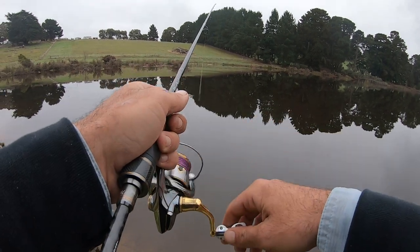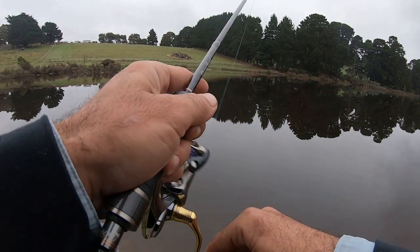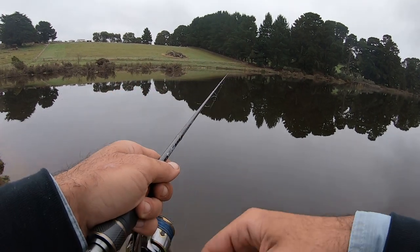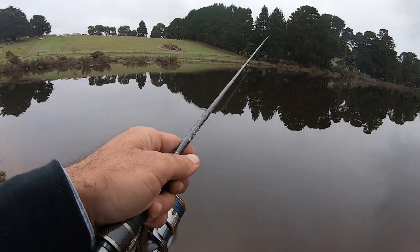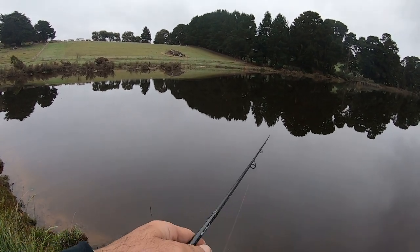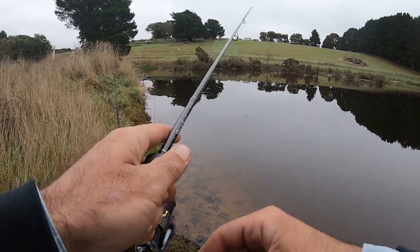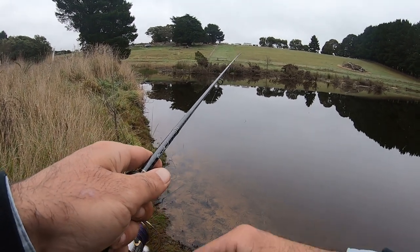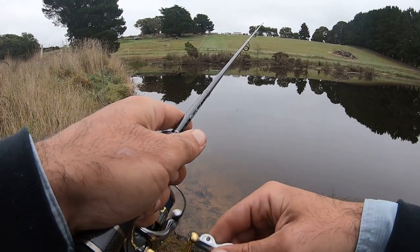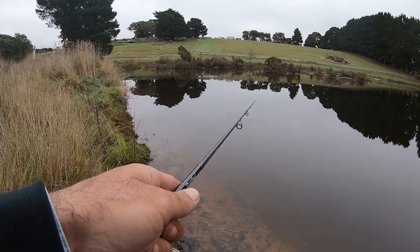I haven't actually been to this spot before but I'm quite hopeful we might find something this morning — apparently there are a lot of good-size redfin in here. It's only a small little fishery, so anything we catch will probably be put back; we don't want to impact the numbers too much in this little pond. Very hopeful we're going to find something, so just making our way around, flicking the edges, flicking the middle, fanning casts out in all different directions to see if we can find one of these big redfin.